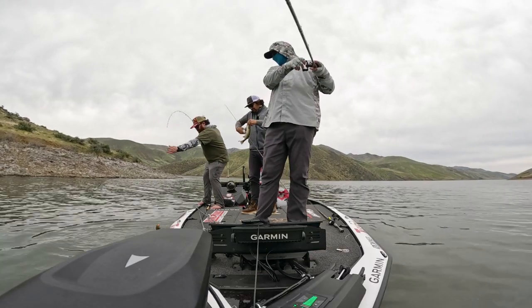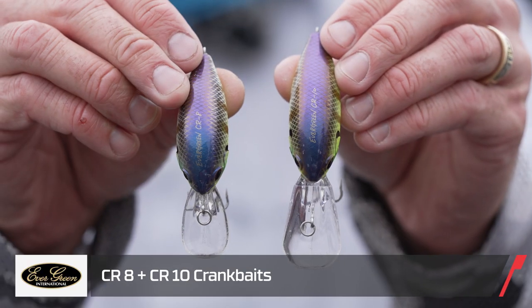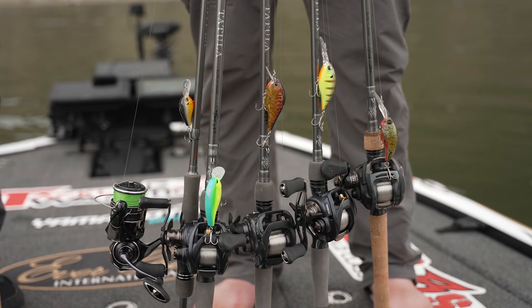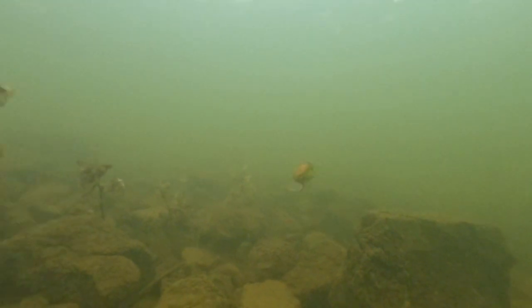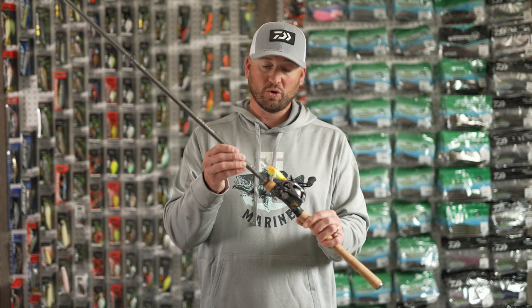We threw a variety of Evergreen crankbaits including the CR8 and CR10. The CR series runs from the CR6 to CR16 — it's an awesome crankbait that doesn't wear you out. We were winding it through the water column, hitting some rocks. A lot of the fish were actually suspended, coming up and blasting the bait — really cool.